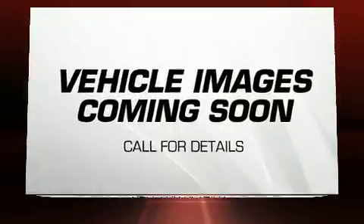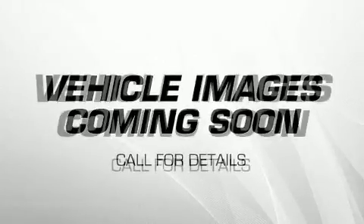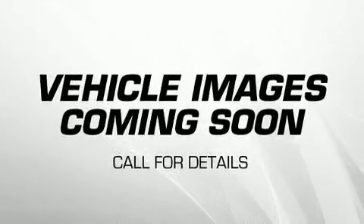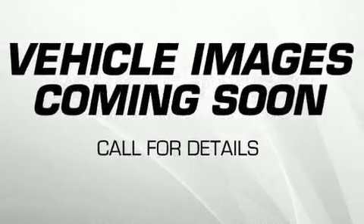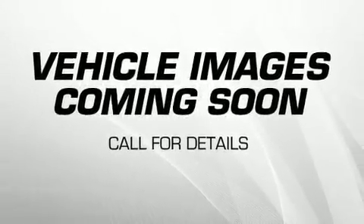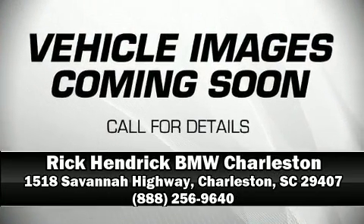BMW also prioritized safety and security with features such as traction control, an emergency communication system, and four-wheel disc brakes with ABS. Our sales staff will help you find the vehicle you've been searching for — call now to schedule a test drive.